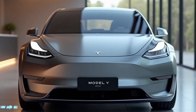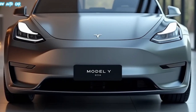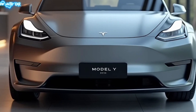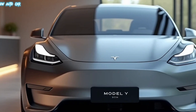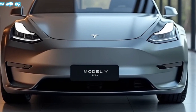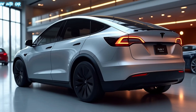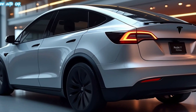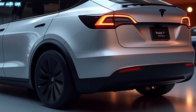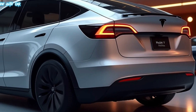A Tesla Model Y pulls into a futuristic charging station as sunlight reflects off its sleek design, capturing its clean lines and minimalist aesthetics. Welcome back to Wow Auto Car — today we're exploring the 2025 Tesla Model Y, the all-electric compact SUV that's turning heads and setting new standards in the EV market, with updated features, better performance, and Tesla's cutting-edge technology.